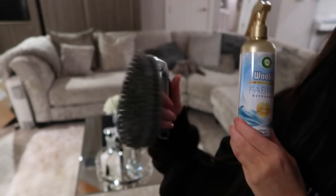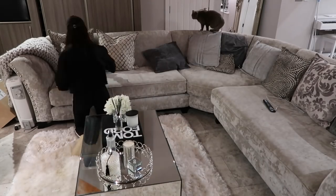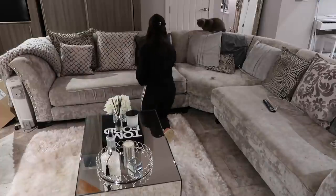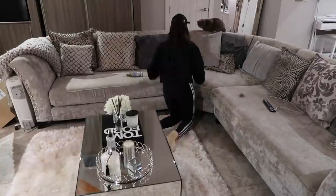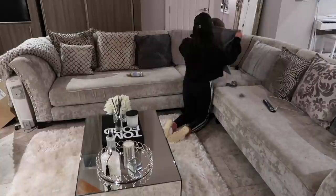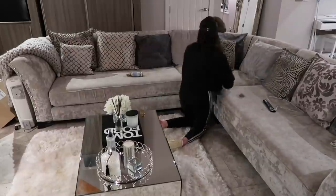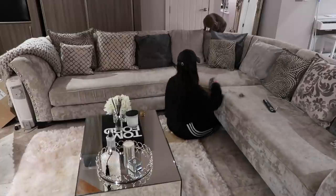Moving on to the living room, I'm taking my fabric spray in Fresh Sea Air by Airwick and my little scrubber - just a pound from Poundland! I use this to get off all the cat hairs and dust that collects on the sofa. As you can see, that little pile on the sofa is all the stuff I've gotten up off it - quite crazy how much you get up without even realizing. Then I'll spritz the fabric spray over as well just to make sure it all smells nice.